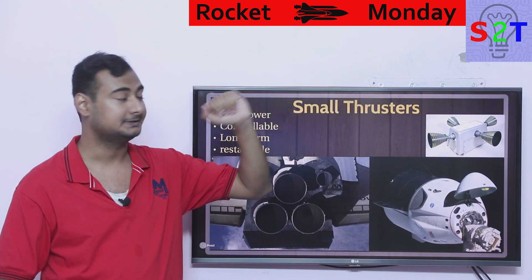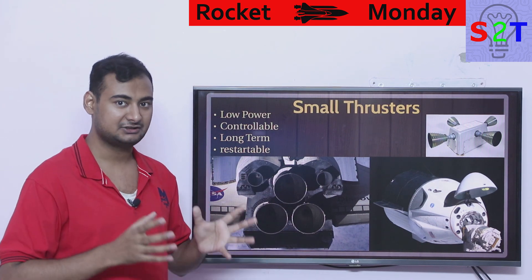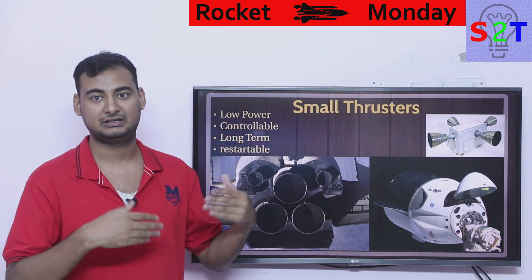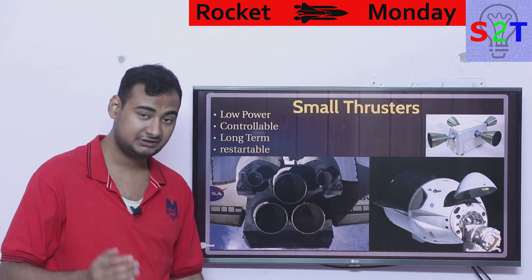You can check my video about hypergolic fuels here. The restartability makes it much more elegant — it's not like firing a main engine where if you miss your window, you've missed it. This is much more precise and controllable. So we are talking about small thrusters — these are the thrusters used for the Apollo mission.